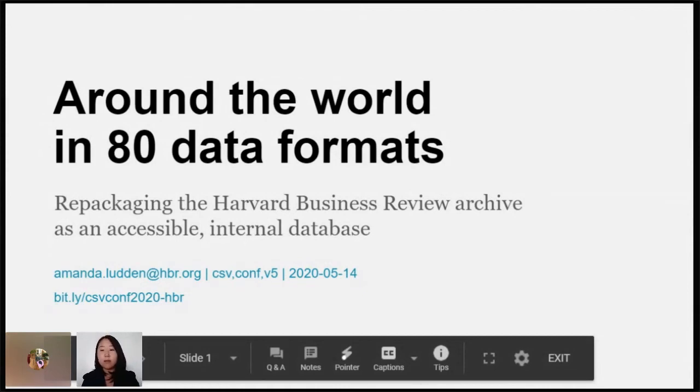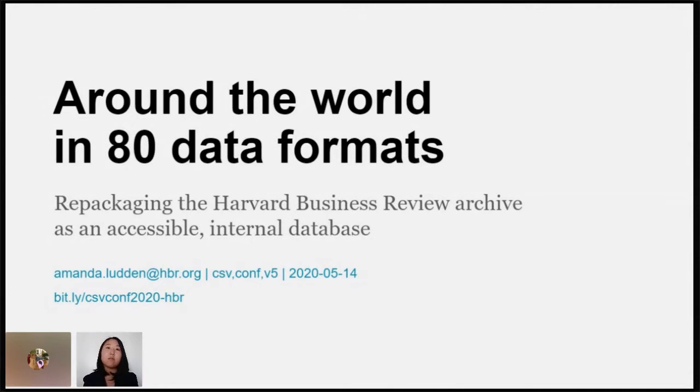Thanks everyone for tuning in. My name is Amanda. I'm excited to share some work that I led and then developed with my colleagues at the Harvard Business Review. Our data and operations are essentially closed source, unfortunately, but for this project we used a lot of the learnings, tools, and tactics from the open source world. I'm excited to share that.